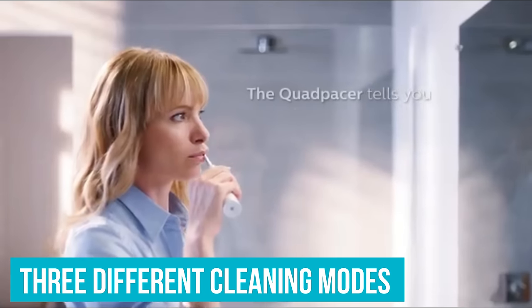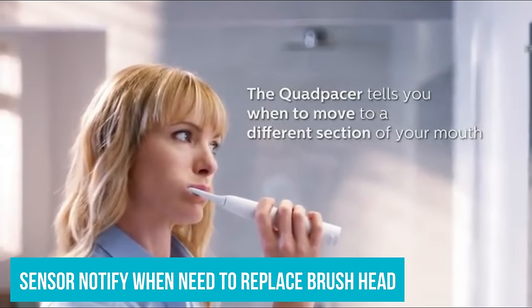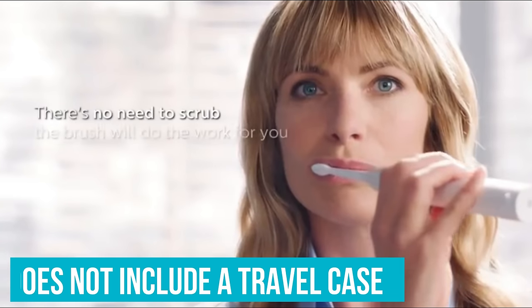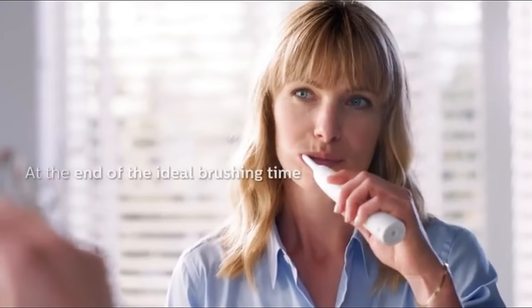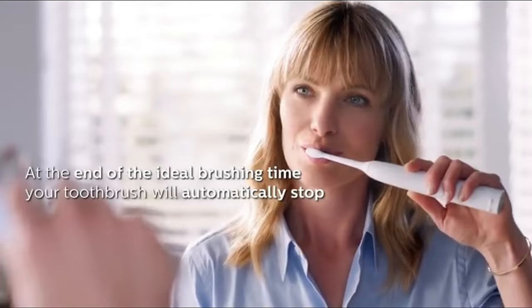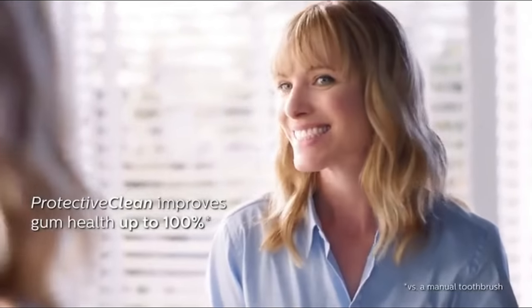Other features included with the device are three different cleaning modes and a sensor that will notify you when you need to replace your brush head. However, the device does not include a travel case, which can make it more difficult to transport when on the go. Despite that, we thought it was very light and had a small charger that would make it easy to transport.